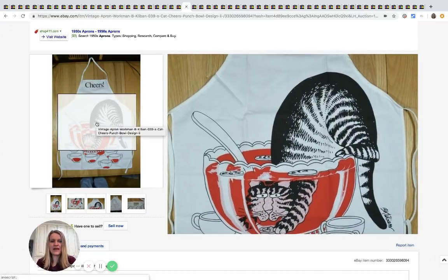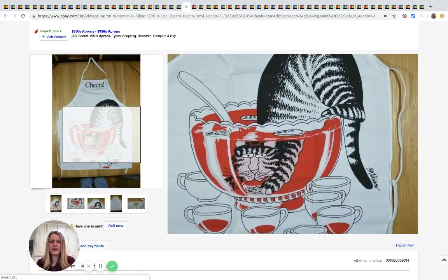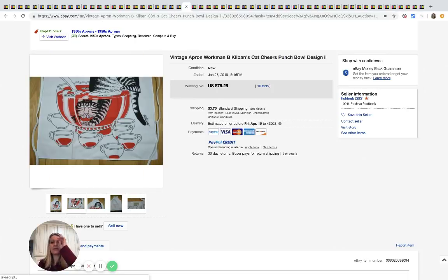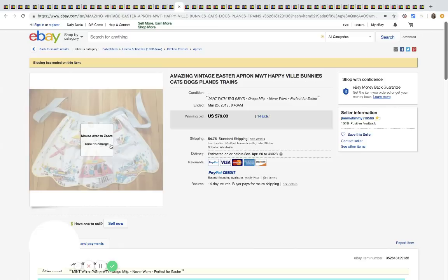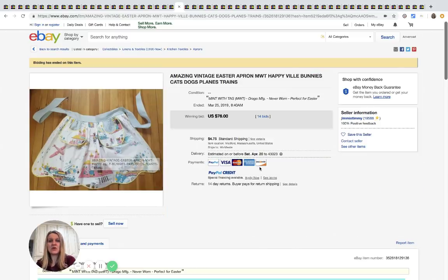Vintage aprons — this one is Kliban (K-L-I-B-A-N), which you can see marked on it. From what I understand, people who collect cat items really like that brand. This sold for $76.25. Here is another apron with bunnies, planes, cats, and dogs — just a vintage apron — and this sold for $76 with 14 bids plus shipping.